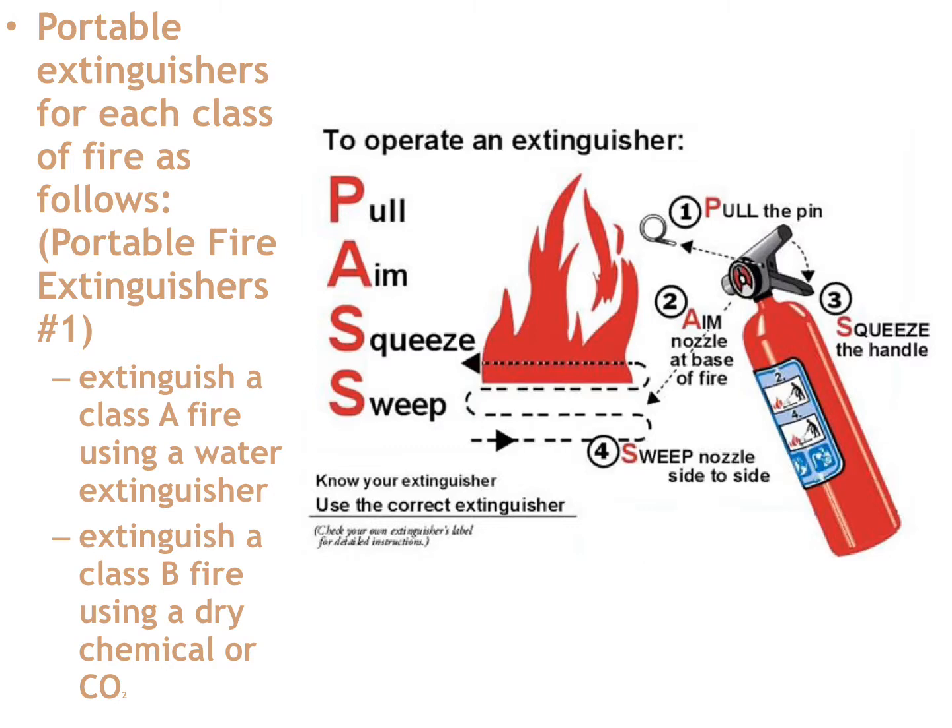Pull means physically pull the pin that protects the handle from accidental activation — pull it out and drop it in your pocket. Aim the extinguisher at the fire, squeeze the handle down, and then sweep the extinguisher nozzle across the fire. Don't aim at just one spot — sweep the extinguisher across the fire to get maximum coverage.